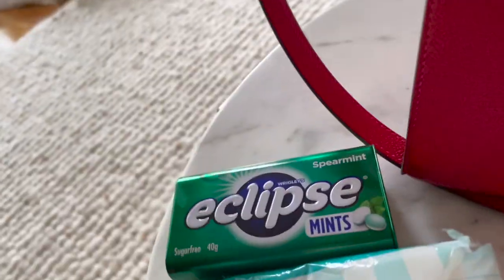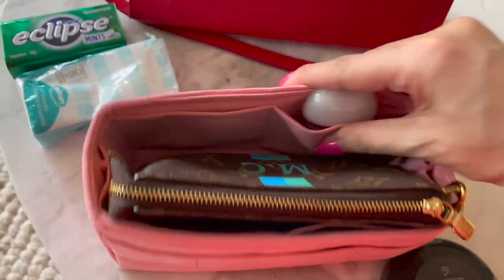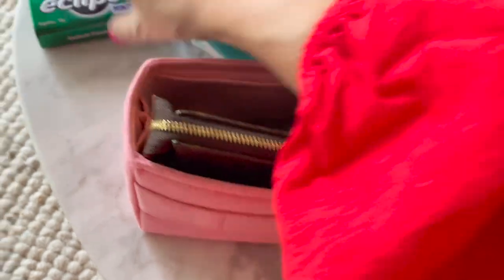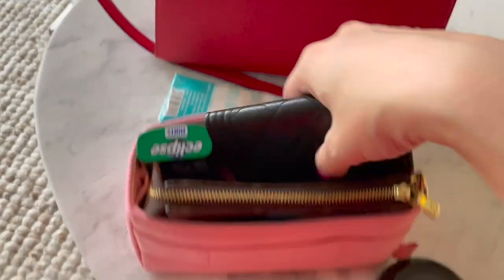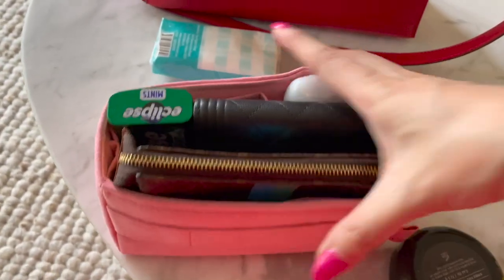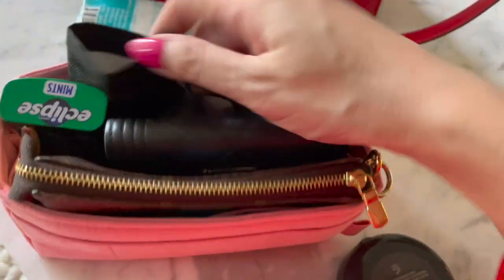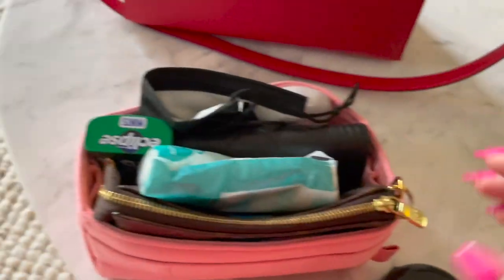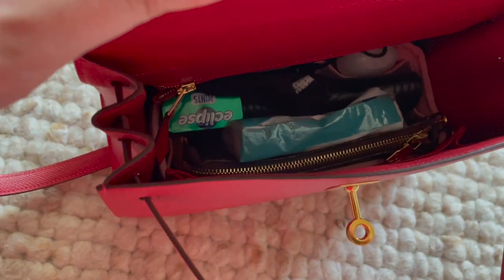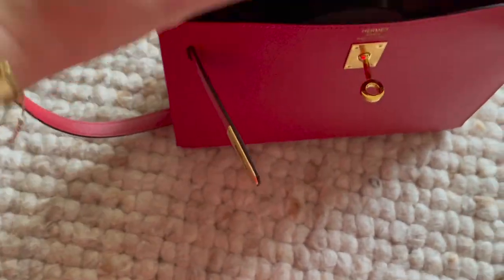Let me put some hand sanitizer. I've got my mints, my Chanel card holder. The 25 actually can't fit a huge amount in. I've got my face mask in there. I'm also going to put some tissues. So that's what it looks like with everything inside, and I might even just put a compact on top like that.